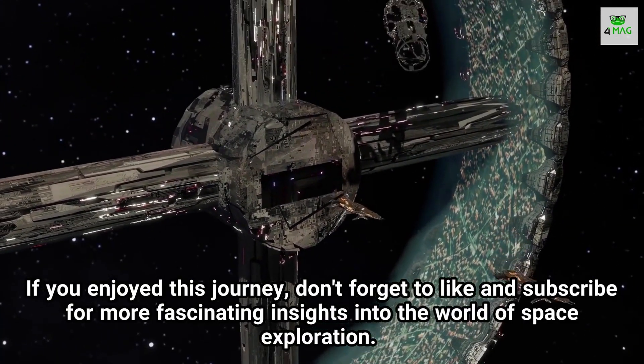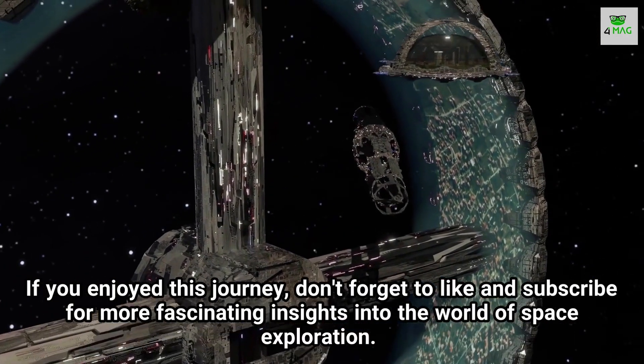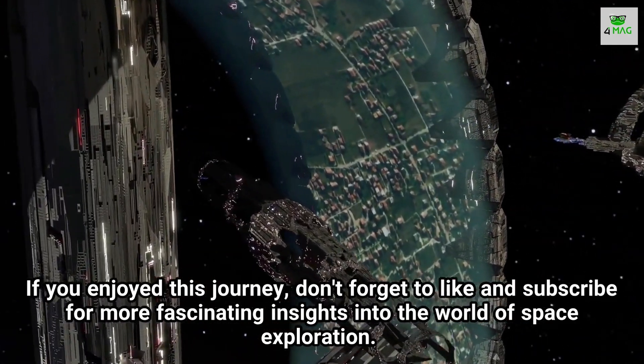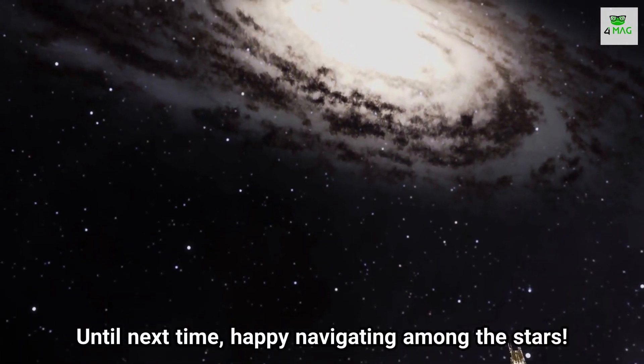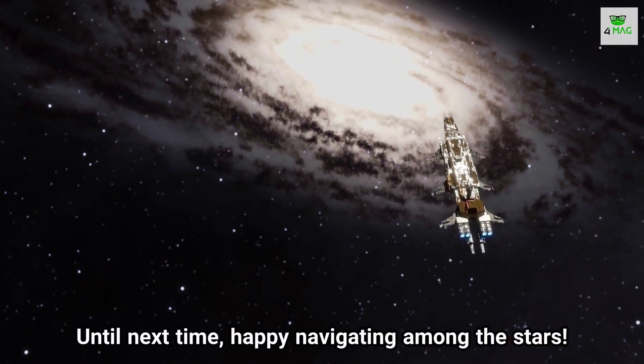If you enjoyed this journey, don't forget to like and subscribe for more fascinating insights into the world of space exploration. Until next time, happy navigating among the stars!